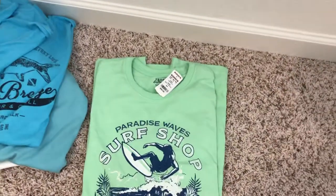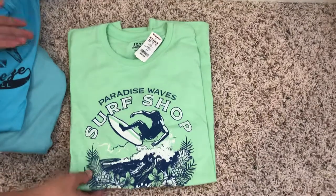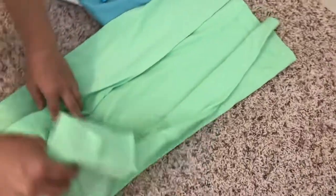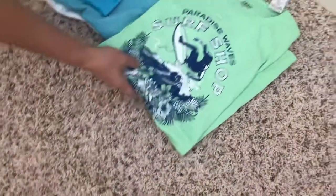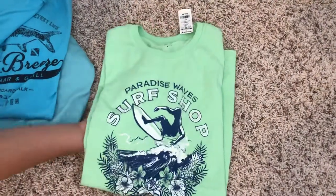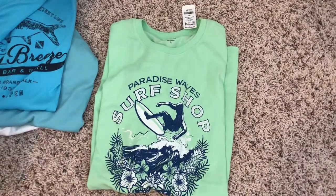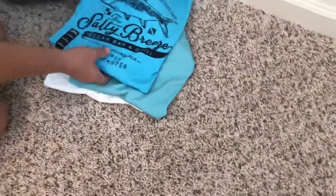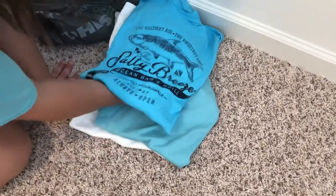The first t-shirt is really cool — it says 'Paradise Waves Surf Shop' and has a picture of a surfer on the front. Everything is on the back of it. This can go with khaki shorts, blue shorts, even a bathing suit — it'll go with anything, so it's really nice.